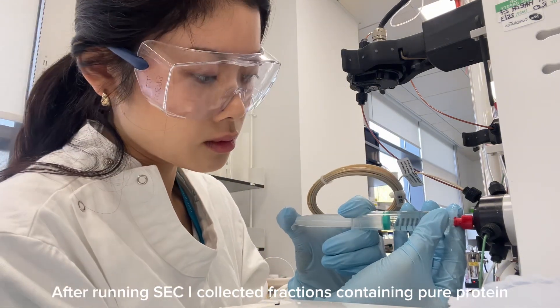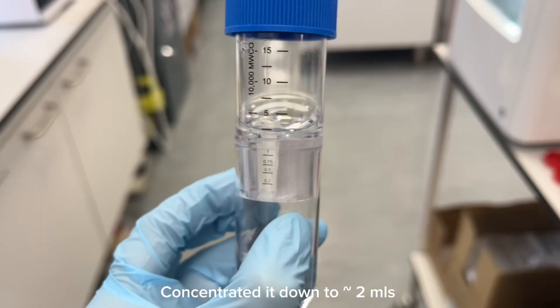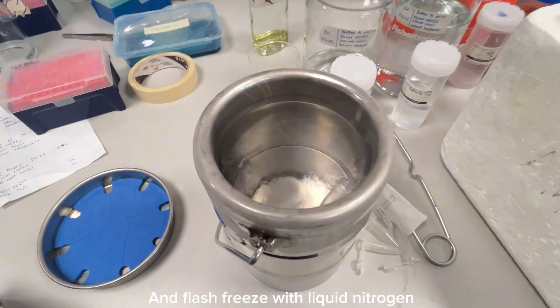After completing the process, I collected all the fractions containing pure proteins and concentrated it down to roughly two mils before I aliquoted it into eppendorfs and flash froze them with liquid nitrogen.